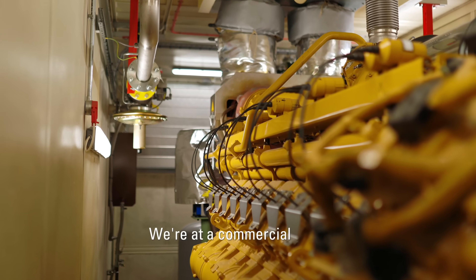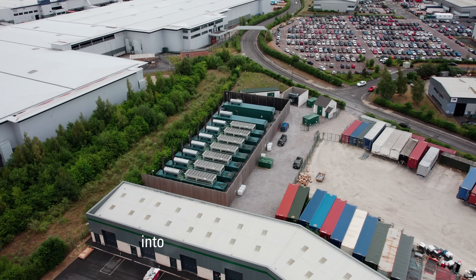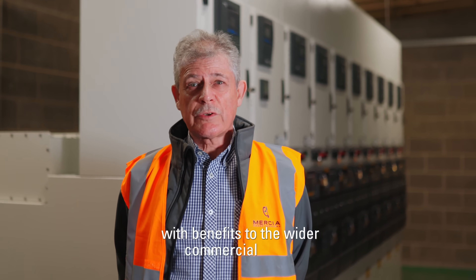We're at a commercial site in Nottinghamshire today where Mercier Power Response provided a four megawatt power supply unit into a large commercial concern for the security and continuity of the electrical supply, with benefits to the wider commercial estate.